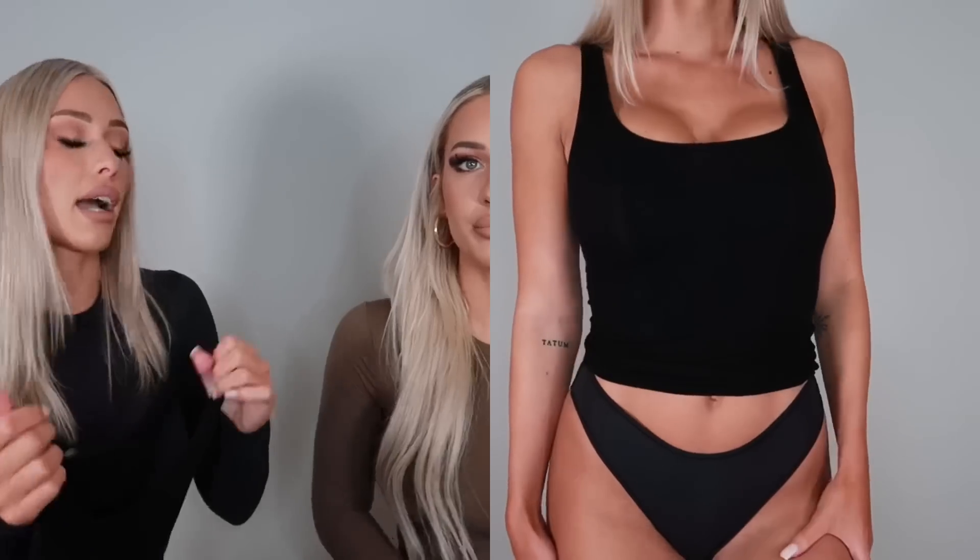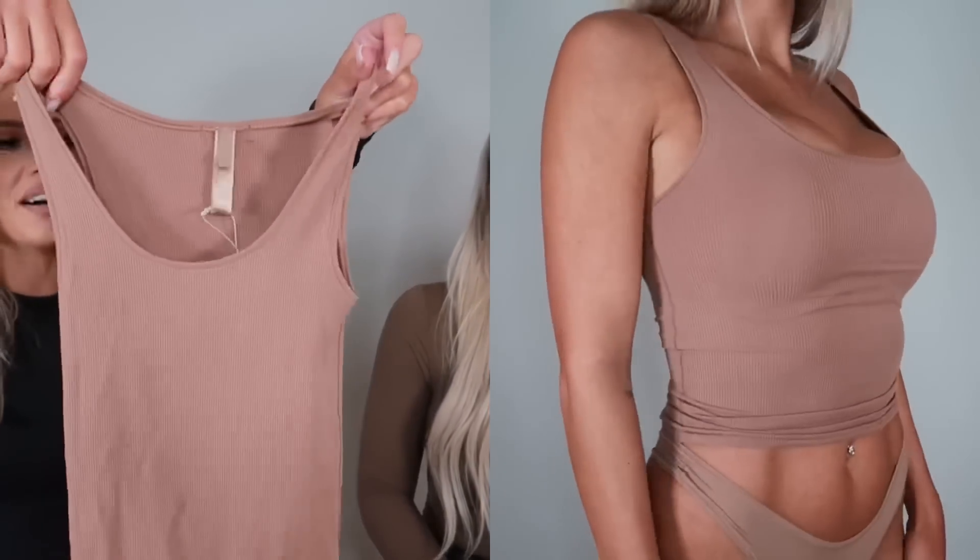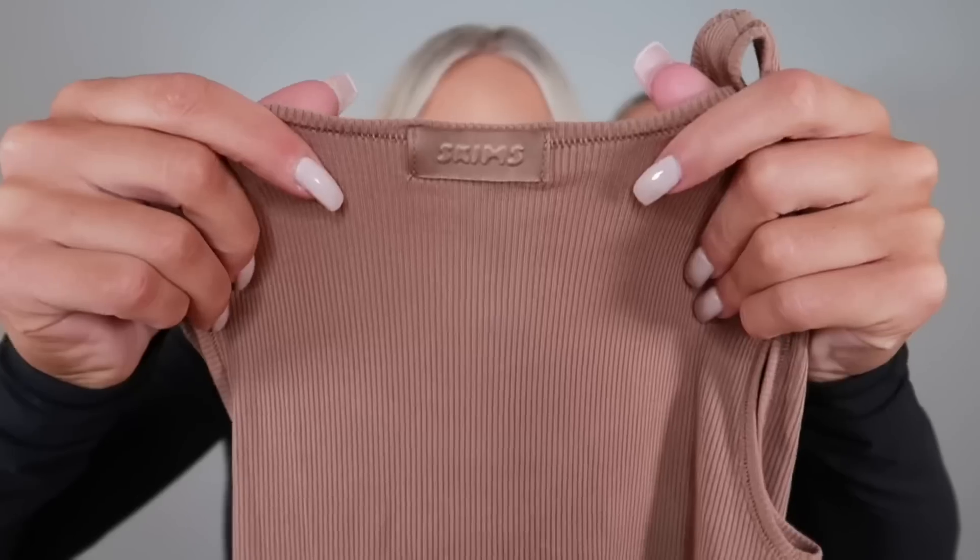I also got the Soft Lounge Tank, which is a little bit thinner and more cropped than the Cotton Rib top. This one is super soft, super stretchy — I love it. I could even size down to an extra small; I have it in a small. I wear it all the time to bed, and you don't need a bra with it. It's just the softest, comfiest tank ever. I needed another color of it because I'm obsessed. It was impossible to get — I had to order it three times on Nordstrom because it kept selling out.